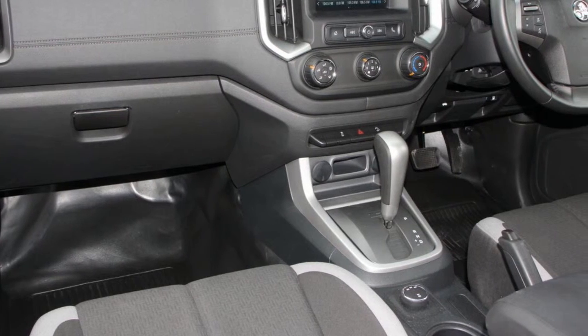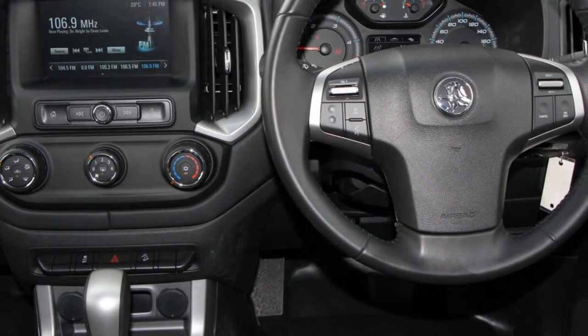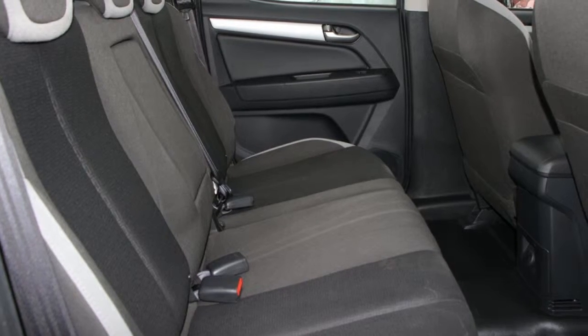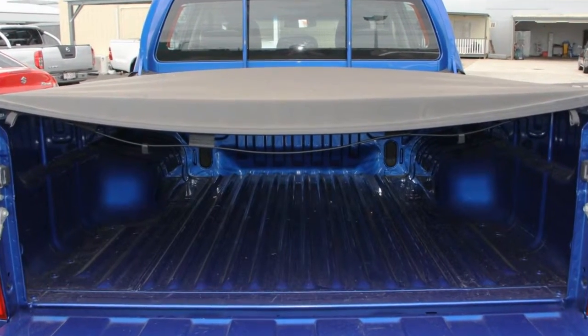This vehicle has all the features you could dream of: remote central locking, cruise control, power steering, air conditioning, a CD player. The anti-lock braking system will help deliver you safely to your destination, and more.